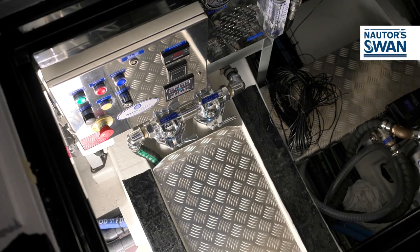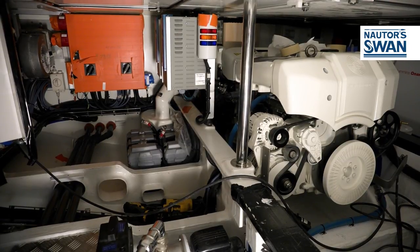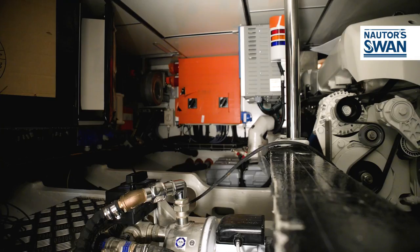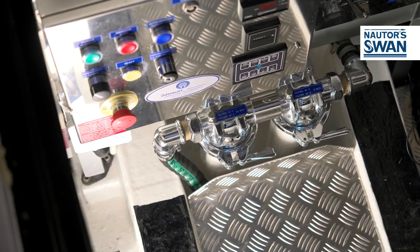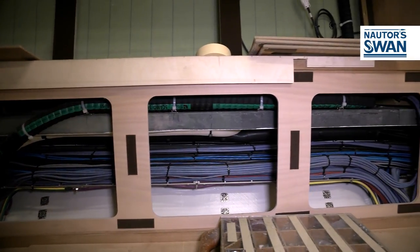Surely among the most interesting aspects are the engine rooms. The SWANs are famous for the quality of their engine rooms. All systems are arranged very neatly and immediately accessible with the best quality components. There are thousands of other details such as the running of the electric cables and the total accessibility of each part and every component.